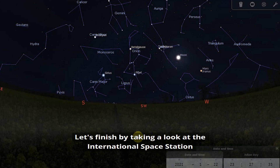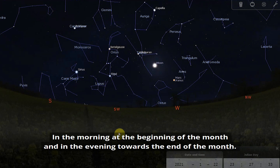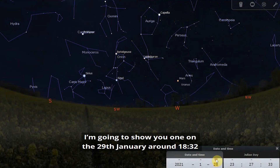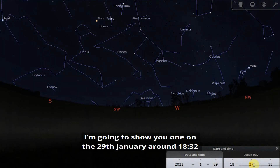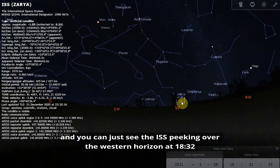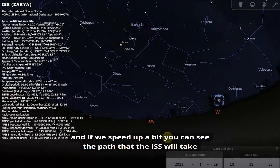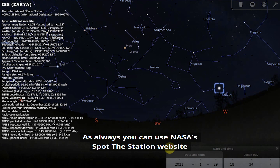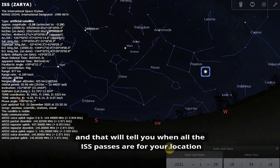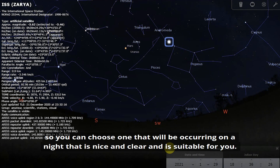Finally, let's look at the International Space Station. There are a few opportunities to see it this month — in the morning at the beginning of the month and in the evening towards the end. One pass on the 29th of January at around 6:32 shows the ISS peaking over the western horizon and travelling across the night sky. As always, you can use NASA's Spot the Station website to find out when all the ISS passes are for your location, so you can choose one on a clear night that suits you.